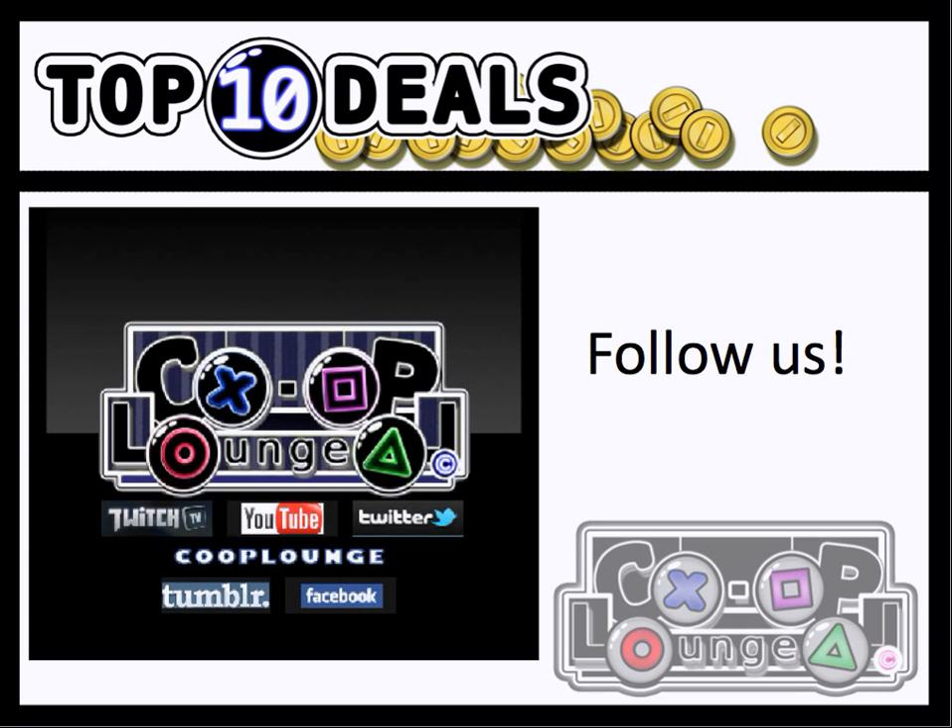You can follow us on Twitter, and we're also available on YouTube, Tumblr, Facebook, and of course Twitch.tv. Most of the gang is probably going to be streaming Rayman later in a couple of hours, so please follow us at Twitch.tv slash Co-Op Lounge. Watch us, support us, tell your friends, and hope to hear from me soon. Thank you.